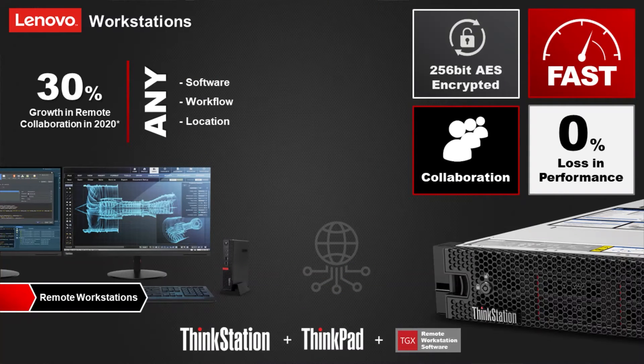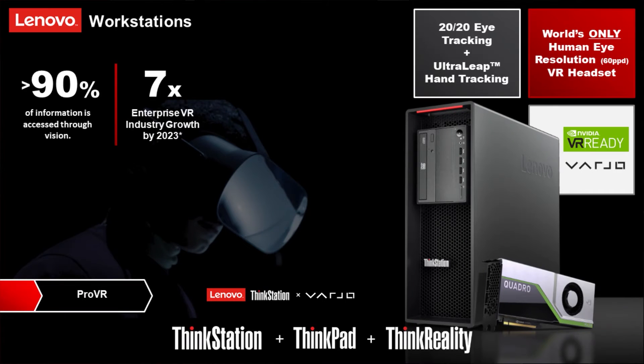Our next offering is a remote solution called TGX Remote Workstation Software. This software allows your engineers or employees to remotely access existing workstations in your office or data center environments, enabling them to work more efficiently without buying additional mobile workstations or devices for working from home. The software offers a very fast response rate and allows you to collaborate with colleagues to continue your designs and workflow. Feel free to reach out to us for more information about this remote software.